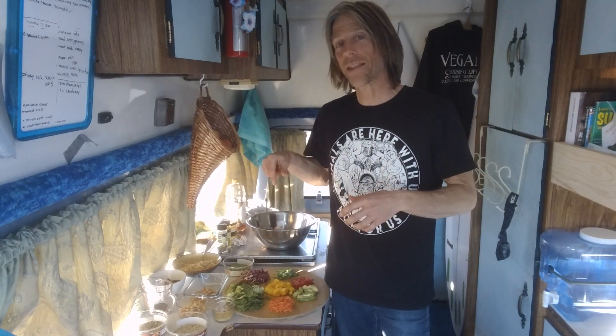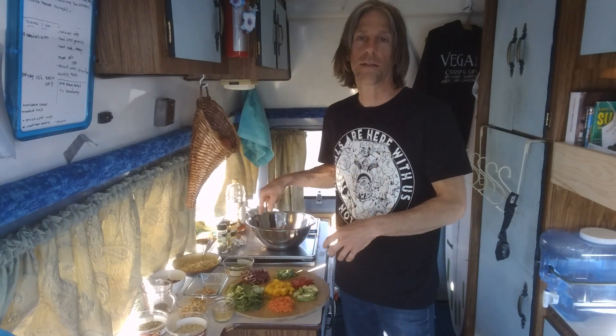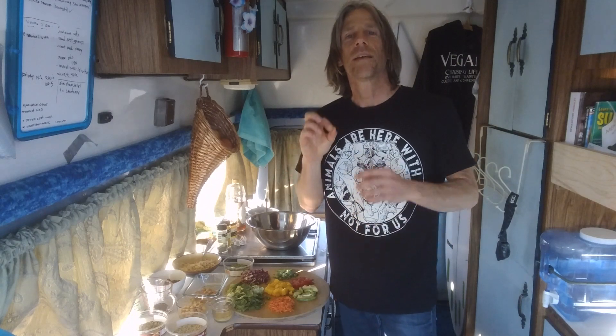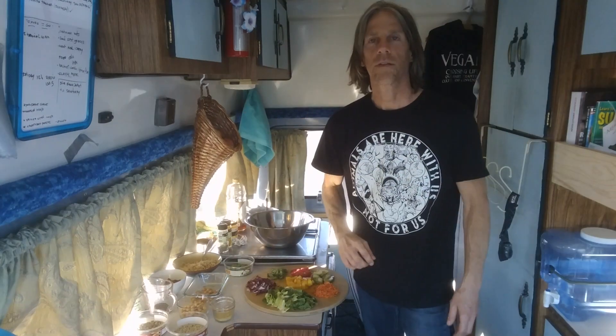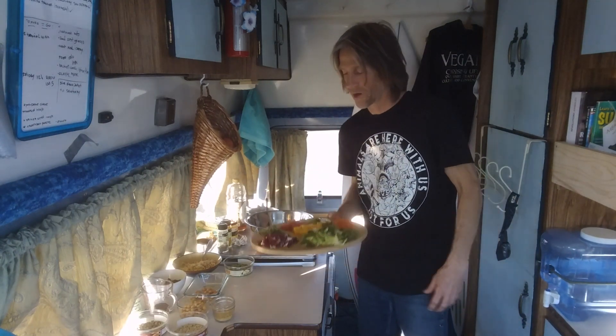To prove that I eat enough protein in a day, I'll tell you at the end how much protein is in this salad. I calculate everything quite precisely and you'll see that I get way enough protein. Alright, let's get started.